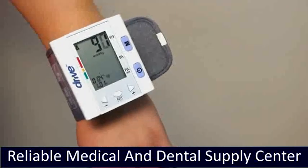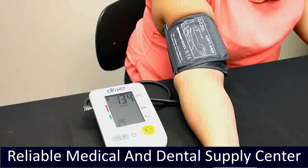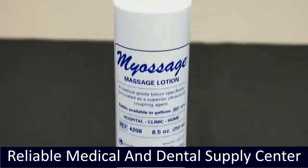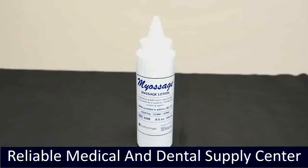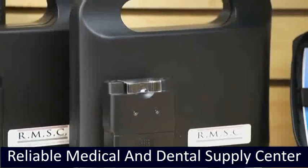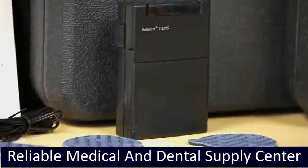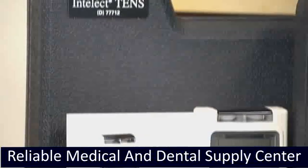Automatic Blood Pressure Monitor: the wrist model is large and easy to read. Deluxe Automatic Upper Arm Blood Pressure Monitor with four user memories — the arm model is large and easy to read. Nail Sodge Lotion is a medical grade lotion specifically formulated as a superior ultrasound coupling agent — soothing, effective, alcohol-free, non-greasy, and non-staining. Intellect Portable Electrotherapy for neuromuscular electrical stimulation, prevention of disuse atrophy, muscular re-education, increasing range of motion, and increasing circulation. Available in standard and digital.